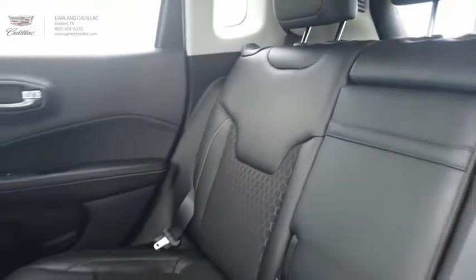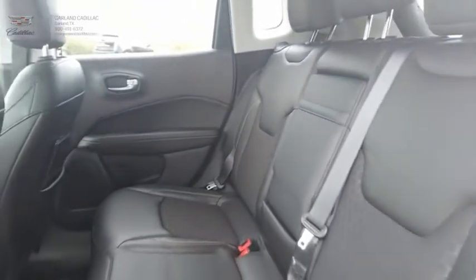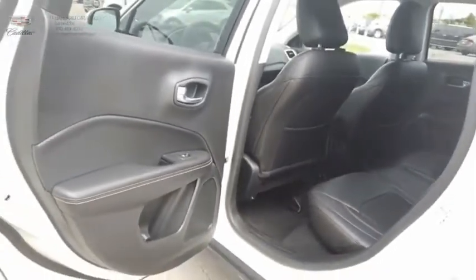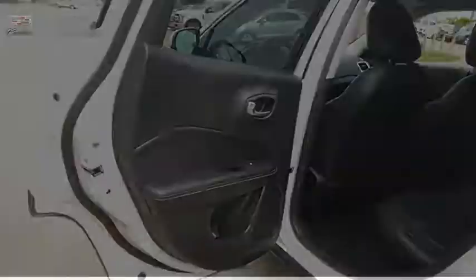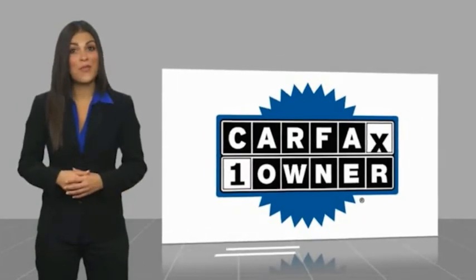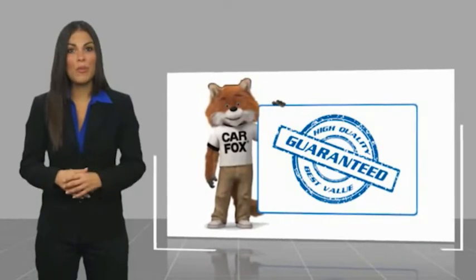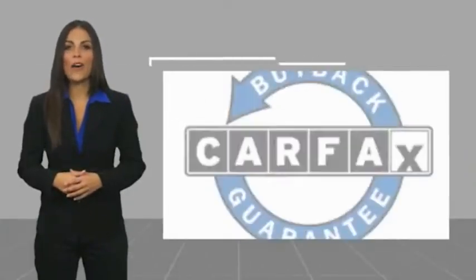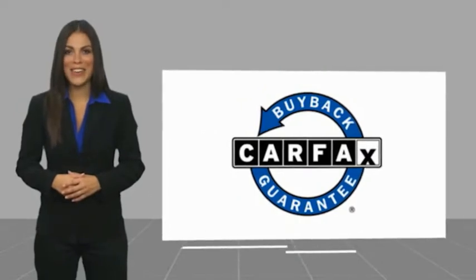Take this vehicle for a spin and see why so many shoppers are now proud owners. This is a one-owner vehicle with a Carfax Vehicle History Report. Be sure to find a complimentary copy of this report online or contact the dealership. This vehicle qualifies for the Carfax Buy Back Guarantee.